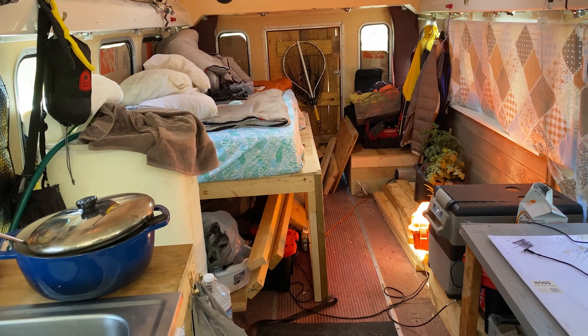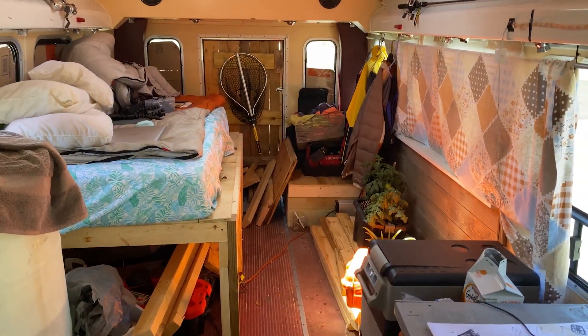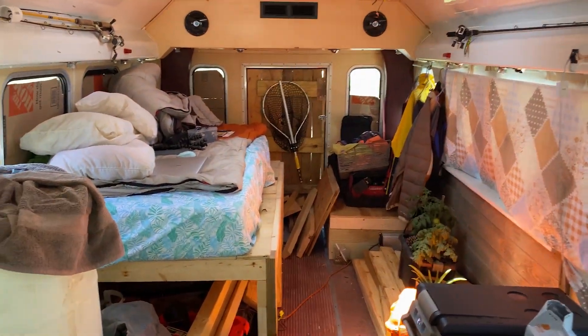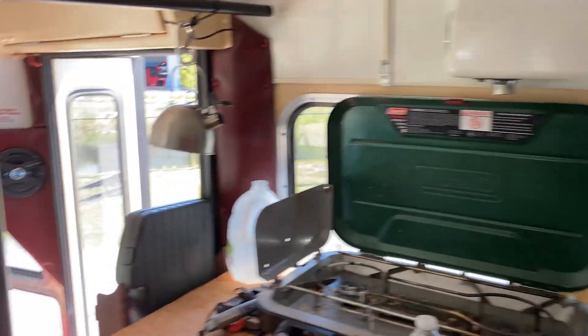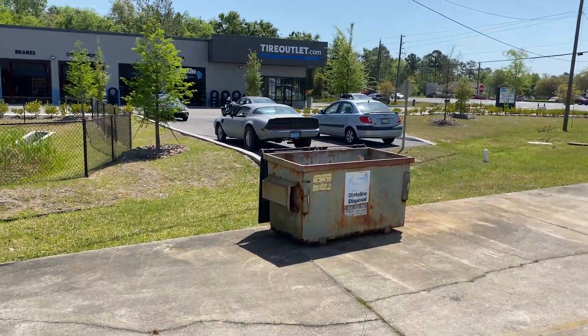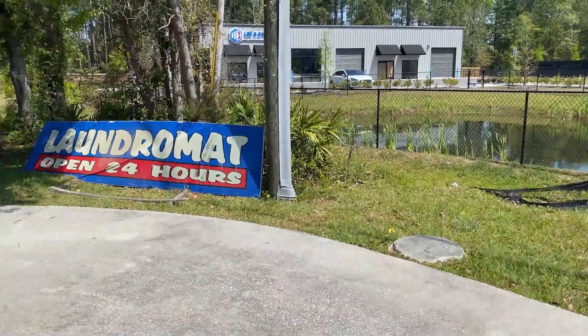I talked to some van dwellers this morning, some girls — younger, around 38, 39 — and I felt so bad because I know I smelled, but I kind of told them that and apologized, and they said, 'Oh, don't worry about it, we smell too. We haven't had a shower in a few days either.' So I was like, okay.